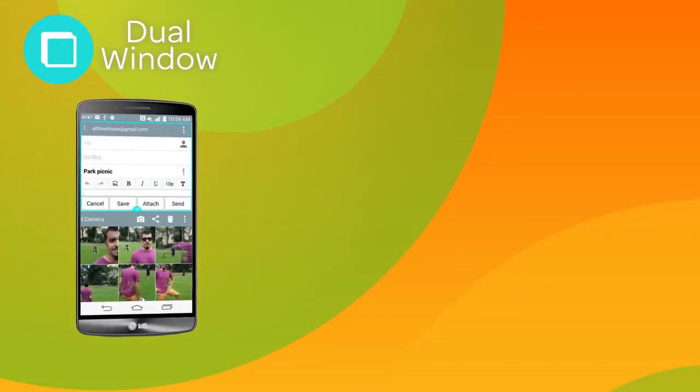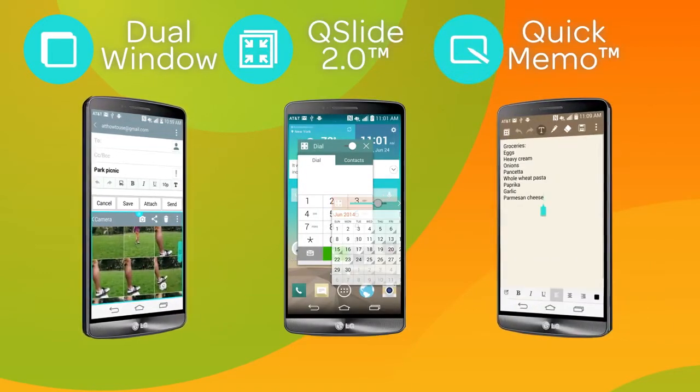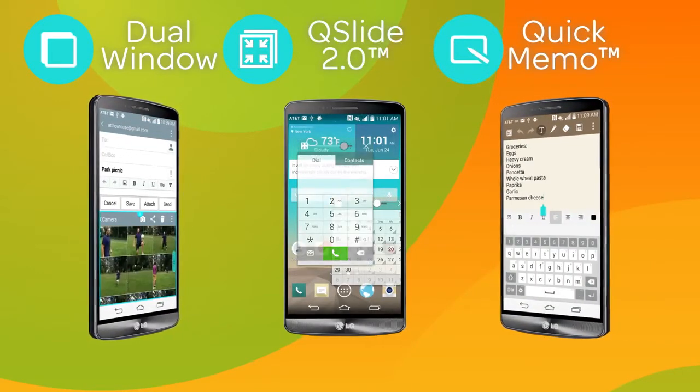Plus, features like dual window for seamless multitasking, Q-slide 2.0, and quick memo are productivity features you don't want to miss.